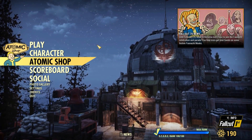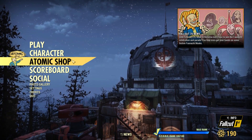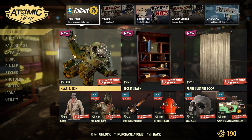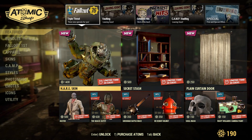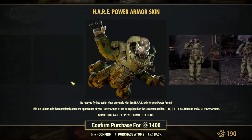Hey everyone and welcome back — it's another week in Fallout 76 and that means the shop has updated. Let's see what's new. First of all, we've got a skin that I didn't even see in the data mine stuff, which is the HAIR skin — all capitals — I don't know what it means.